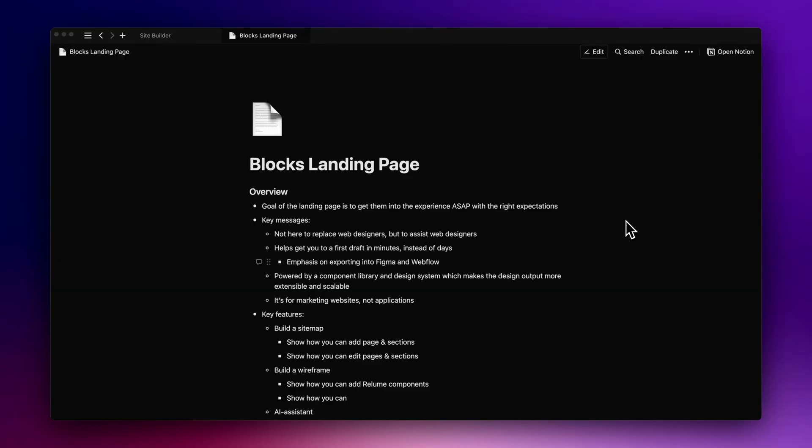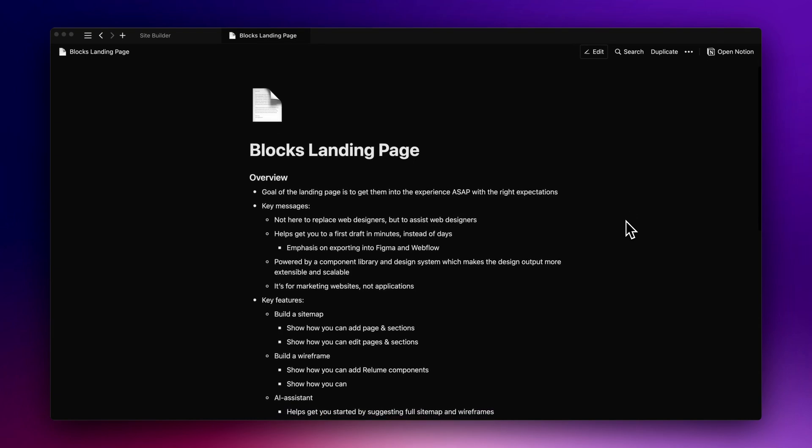We were keen, as the Aussies say, to finally work on a page together that wasn't just for fun. By mid-July we had our first kickoff call, and they gave me a preview link for what they were working on — blocks, or as we now know it, Site Builder. They told me to play around with it, get used to it, then sent me a brief of the key points they wanted to make on the marketing page.